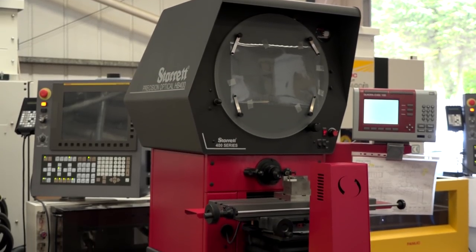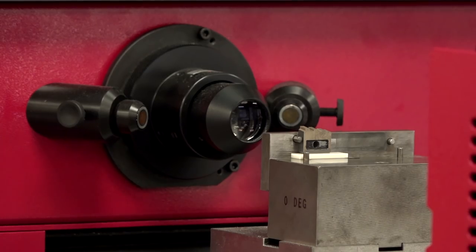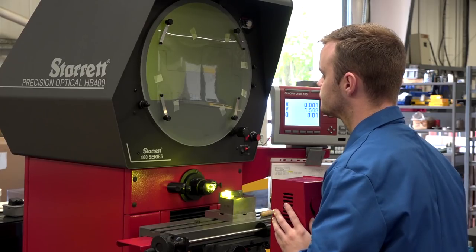I noticed some other investment you've got here, particularly in this Starrett app machine — how important is inspection in your process? Huge. Yeah, we produce overlays and use actual measuring on the machine as well. We've invested in three or four new profile projectors because we obviously hold a quality assurance Lloyd's certificate, and we're vetted by many of our customers.